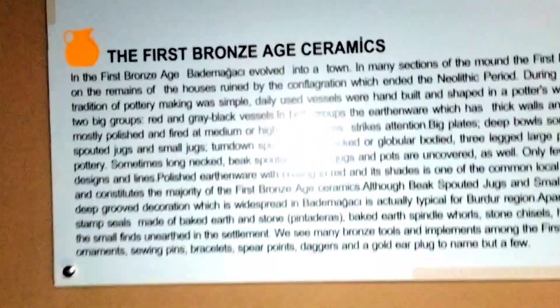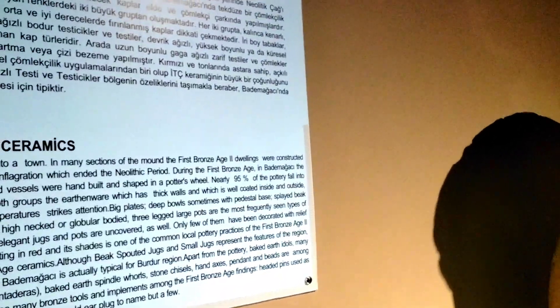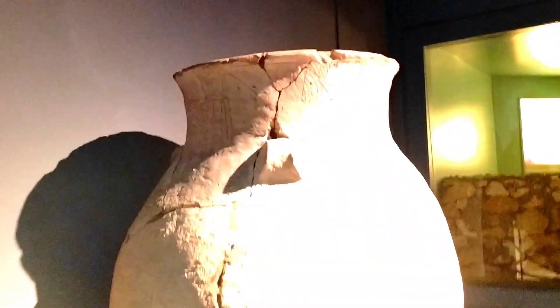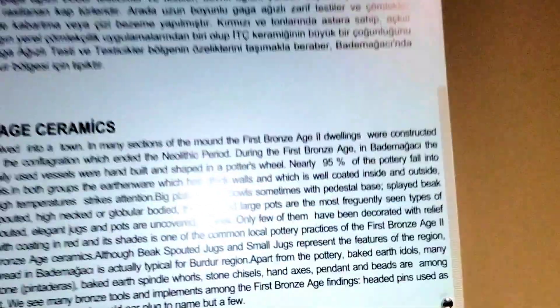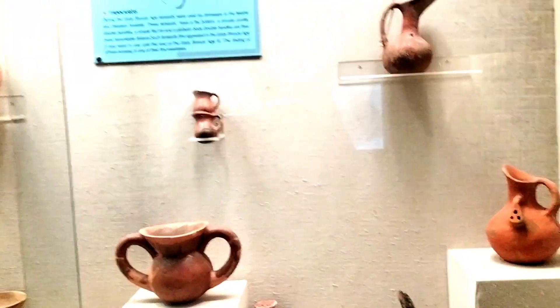This is the first Bronze Age ceramic found in the Bronze Age. As it evolved into a town, there were many sections that they had constructed. These kinds of ceramic — this is a piece of ceramic, it's a big wave. But this is a bowl, it's called a deep bowl over here. It doesn't really have a specific name — just vessel, bowl, or deep bowl. They don't know what the native people named it. And there are other ceramics as well, with carvings and designs on them.